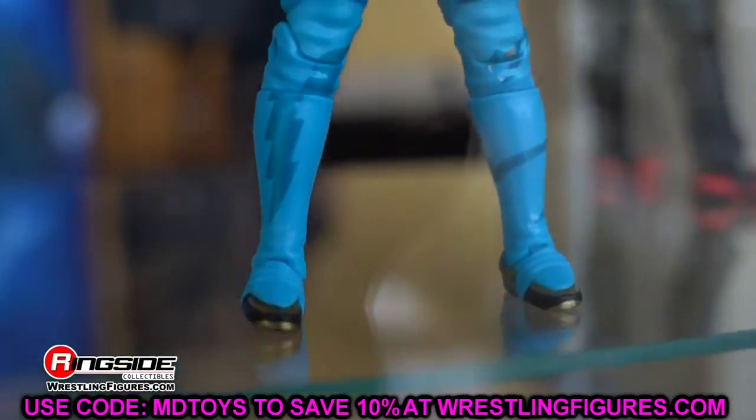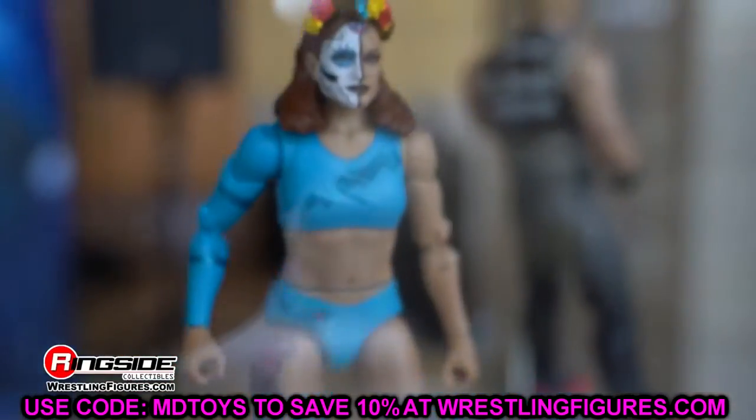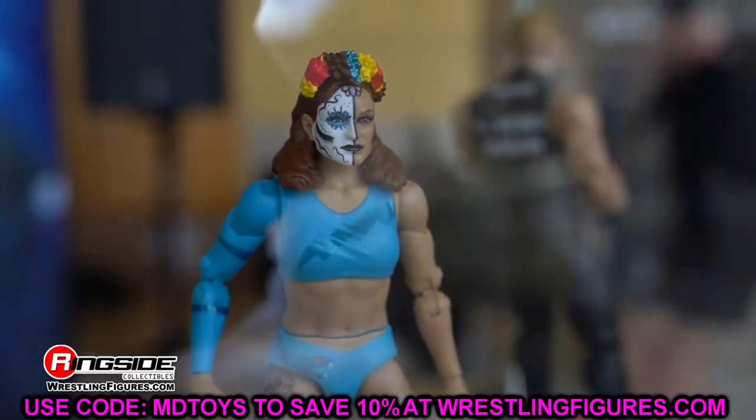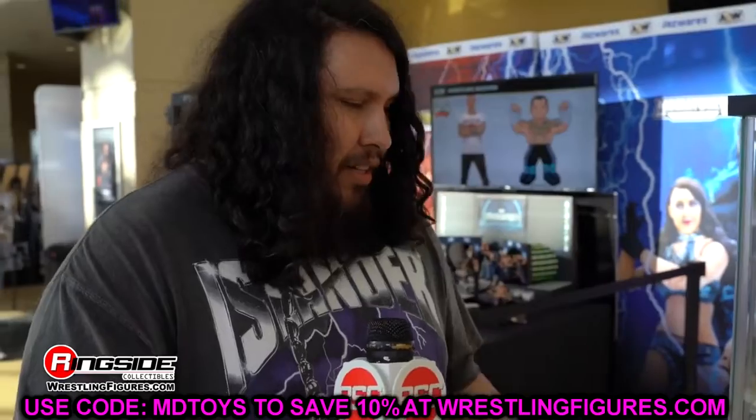We already saw these figures, but these are way better detailed images from my man Matt — definitely go check him out, he is an absolute baller and one of the best photographers in the figure game. Now we're going to get into these images, so let's start things off.